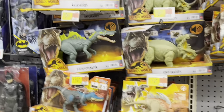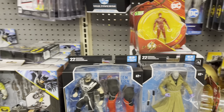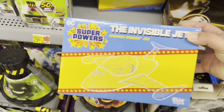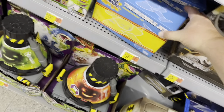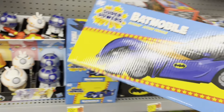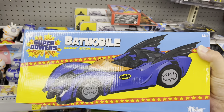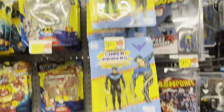Got some dinosaurs and DC. Don't see any Multiverse - oh, we have the Invisible Jet, first time seeing that, that's pretty cool and kind of fun. And here's the Batmobile over here - very cool. Saw some new SuperPowers vehicles showing up - that is awesome. Doesn't look like any of the figures are new though.